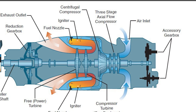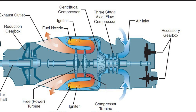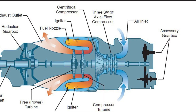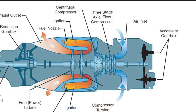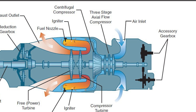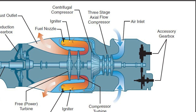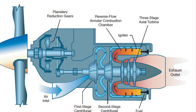Of all the turboprop engines, one of the most popular is the Pratt & Whitney PT-6. More than 41,000 PT-6 Alpha engines have been produced since the family entered service in the 1960s, accumulating over 340 million flying hours. The various PT-6 models range in power from 500 shaft horsepower to over 2,000 shaft horsepower.